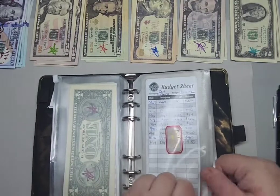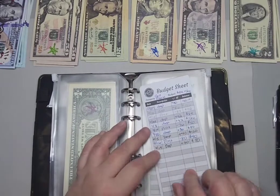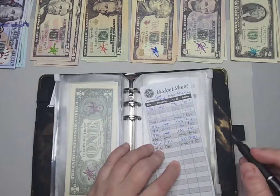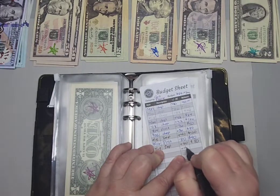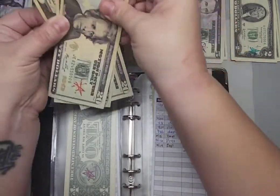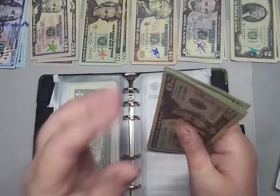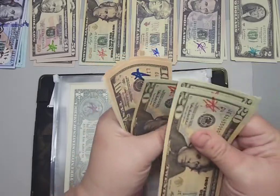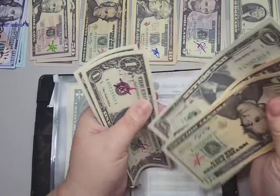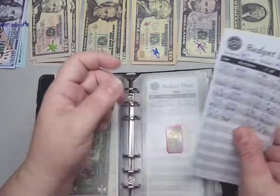For my cell phone, that payment will also be coming out on the 17th, but I'm stopping for October. So we are going to add $40. Now I have 20, 40, 60, 80, 90, 100, 110, 115, 117, 118, 119, 120. Part of this will be the September payment and part of that is October.